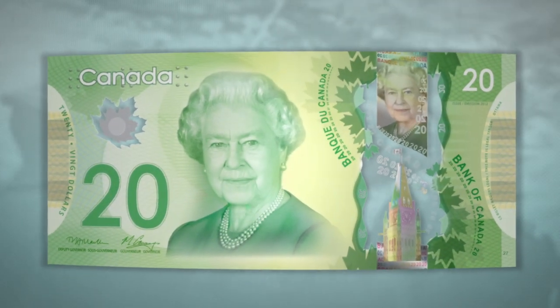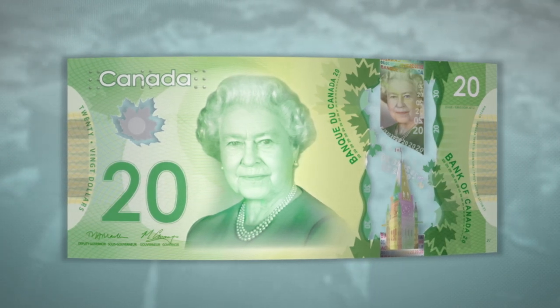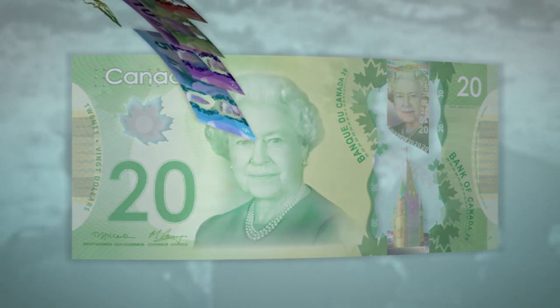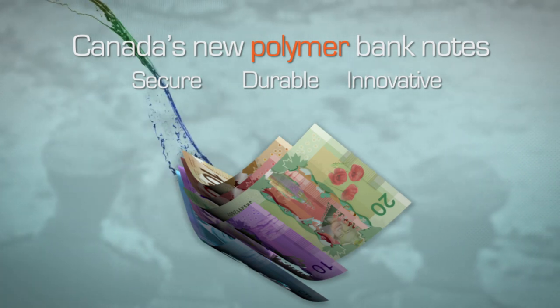Not only are these notes more secure, they are also more durable and will circulate longer under normal handling conditions. Canada's new polymer banknotes: Secure. Durable. Innovative.